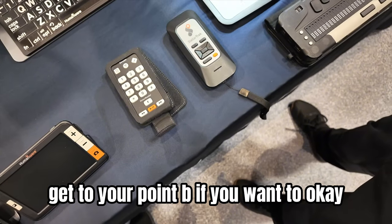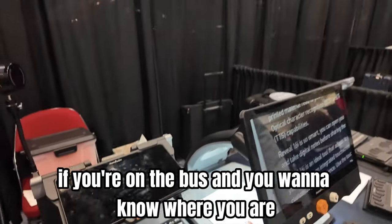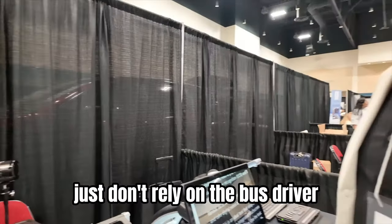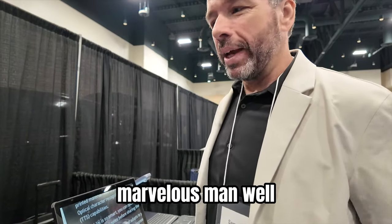The GPS can tell you how to get to point B if you want. For example, if you're on the bus and you want to know where you are, just don't rely on the bus driver — now you know where you are. Marvelous!